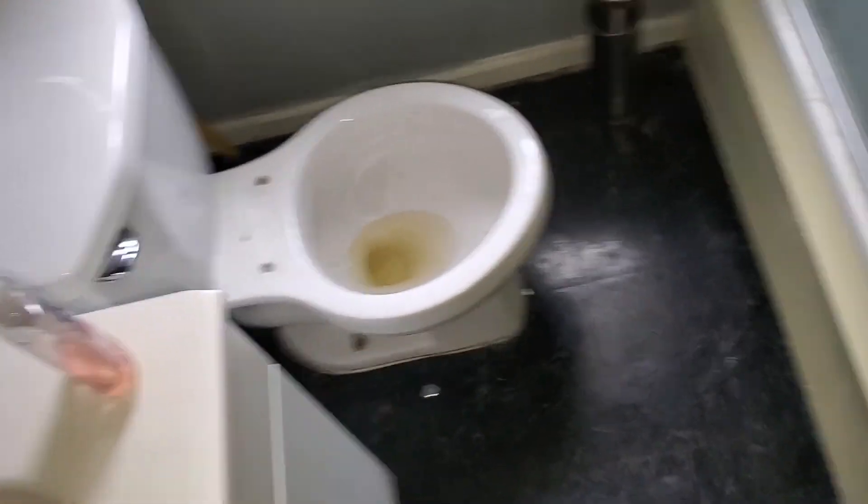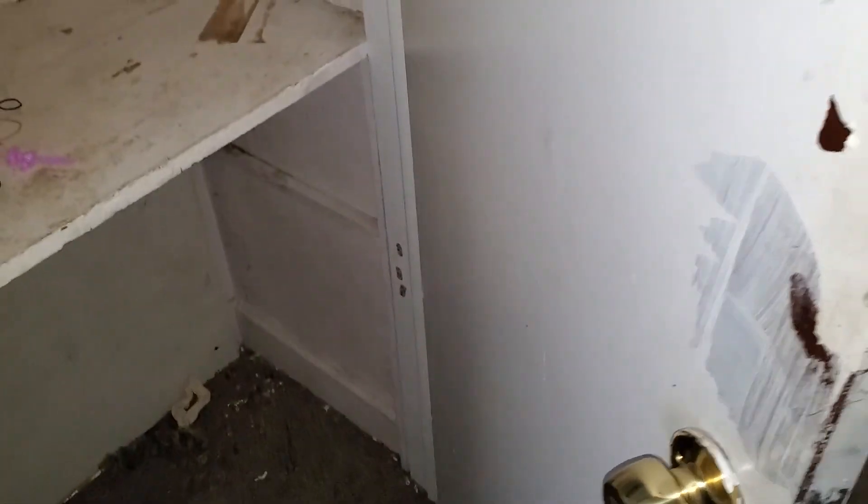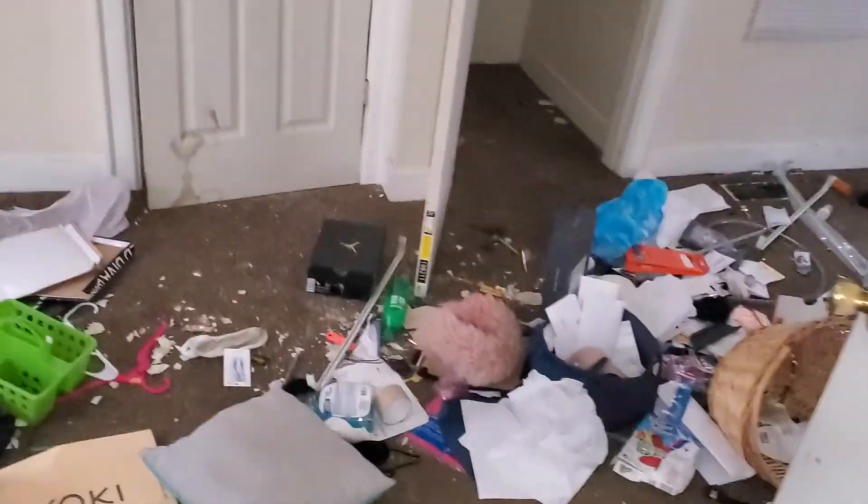Bathroom: paint the walls, paint the trim, paint the ceiling. Need a toilet seat. Clean and disinfect. Bathtub needs to be reglazed. One blind. Paint all the doors. Paint inside the utility closet. Back room bedroom: paint all the walls, paint the trim, paint the ceiling. Two blinds.